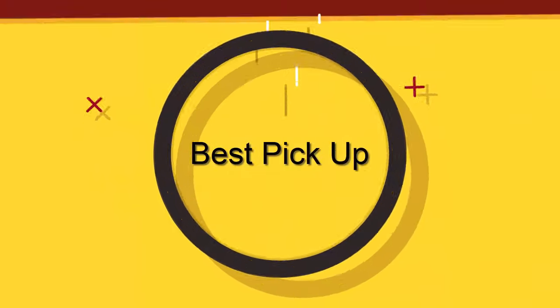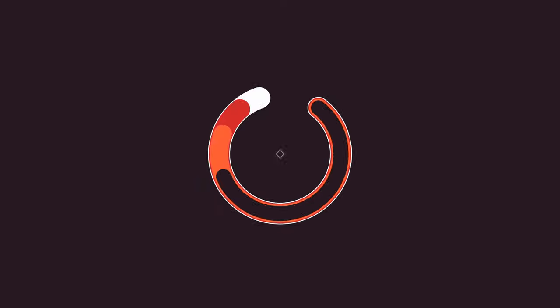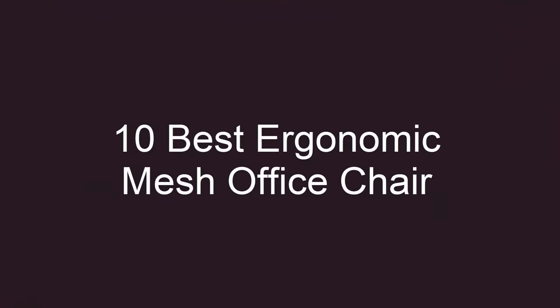Welcome to Best Pickup. 10 Best Ergonomic Mesh Office Chair Top 10.